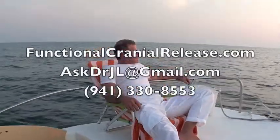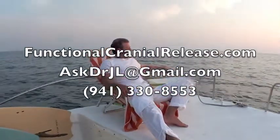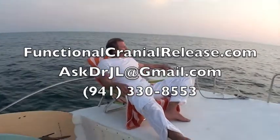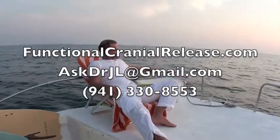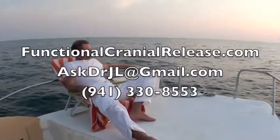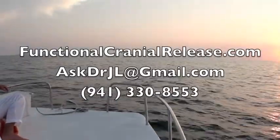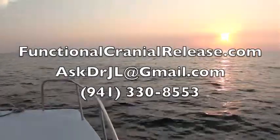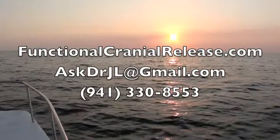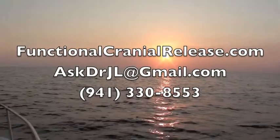This is Dr. John. Thanks for joining me. If you or a loved one suffers from difficult neurological conditions that no one seems to have answers for, please visit functionalcranialrelease.com. You can contact me by phone or email me at askdrjl@gmail.com. And remember, if healing is possible, consider it to be within your reach. This is Dr. John — thanks for joining me. Bye for now.